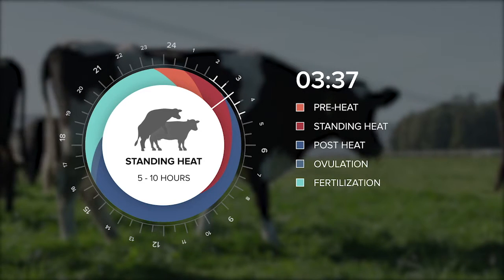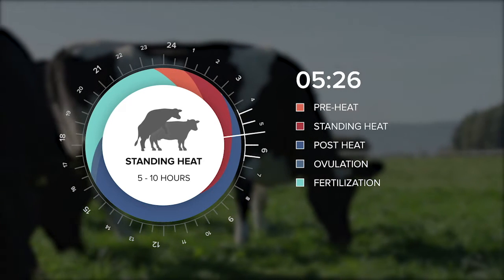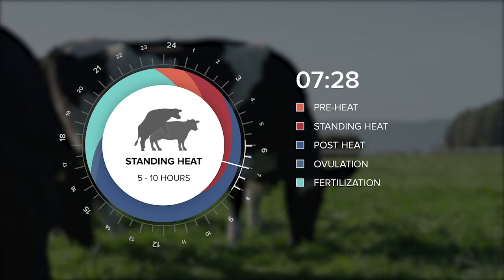Some cows will go straight into standing heat. Standing heat may last for as little as one hour or as long as ten or more hours, but in general, cows in New Zealand will have a standing heat of approximately five hours.